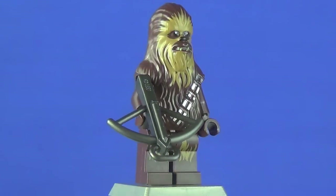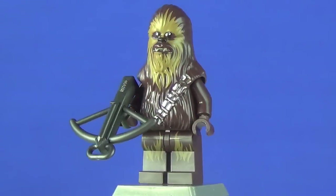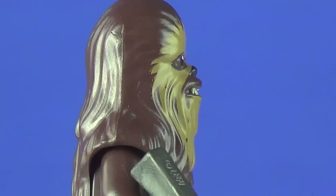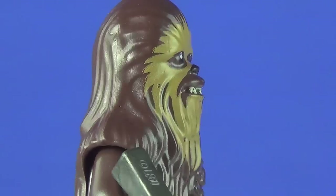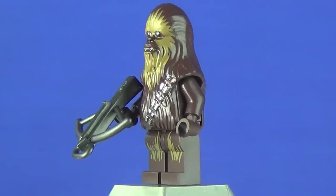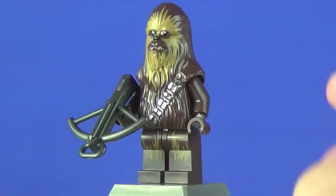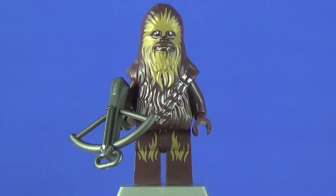This is definitely the best version of Chewbacca we've ever had, though it's also the only version we've had. When it was introduced last year I really liked it, but looking at it now I don't agree with the printing on the face — the dark brown doesn't really work for me anymore. I'm hoping that for the Force Awakens sets we get a standard brown Chewbacca with better eye and mouth printing. That said, the mold itself is fantastic, and I love the ammo strap around him. The fur printing on the legs is always great to see, and the bowcaster is great as well.